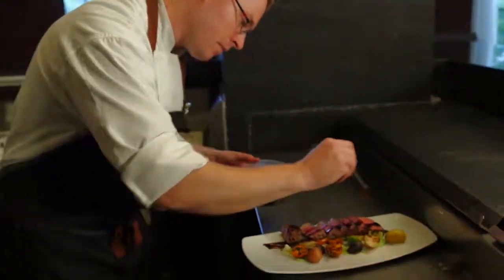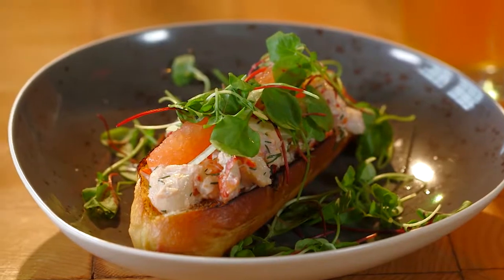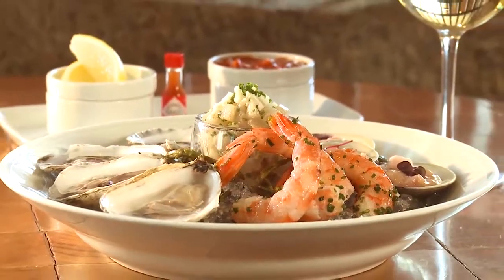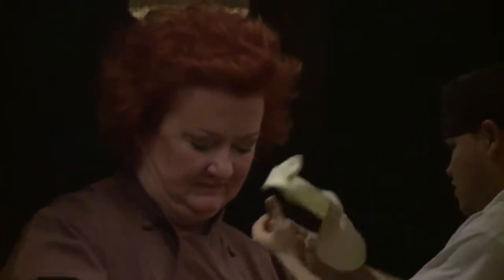An incredible dining experience is just steps away at Klink, the Liberty's signature restaurant. Klink's creative menu highlights North Atlantic seafood, heirloom produce, artisan cheeses, and locally sourced menu items from the region's farms and fisheries. Or head downstairs for award-winning chef Lydia Shire's bold interpretation of traditional Italian dishes at Scampo.